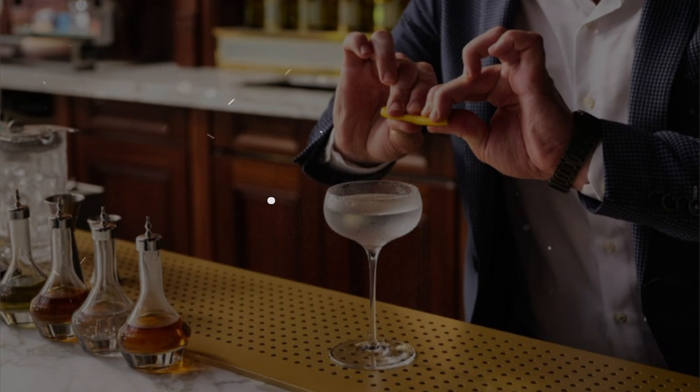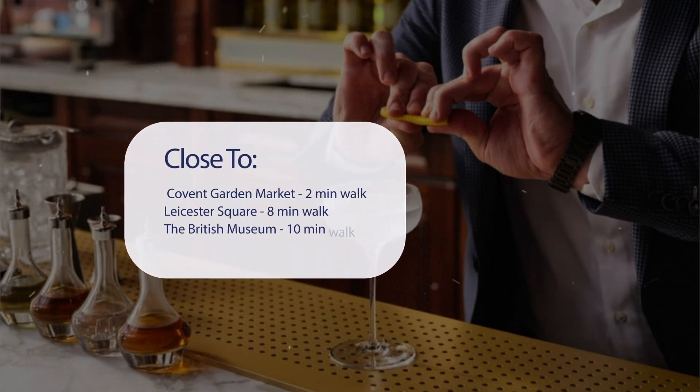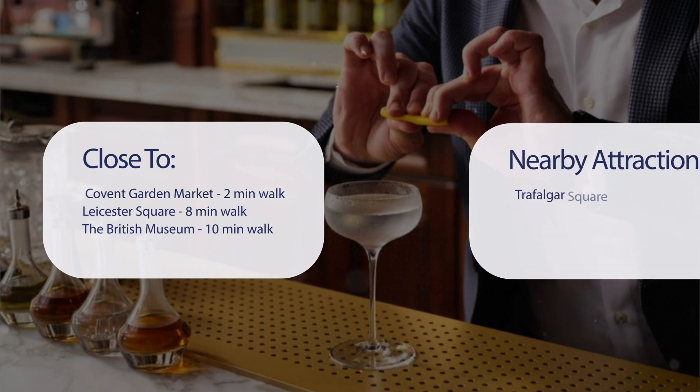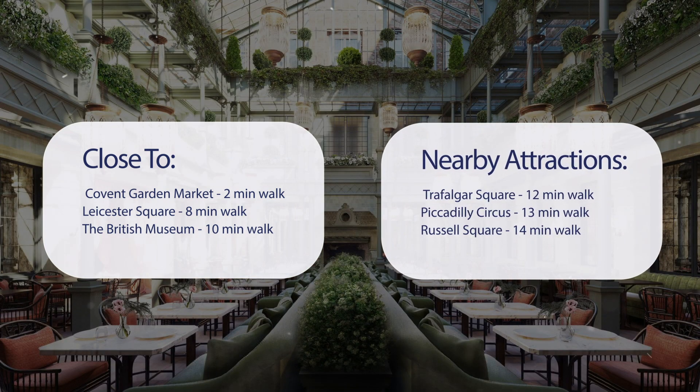It has a pretty good location. It's pretty close to Covent Garden Market (2-minute walk), Leicester Square (8-minute walk), the British Museum (10-minute walk), and also close to attractions like Trafalgar Square (12-minute walk), Piccadilly Circus (13-minute walk), and Russell Square (14-minute walk).